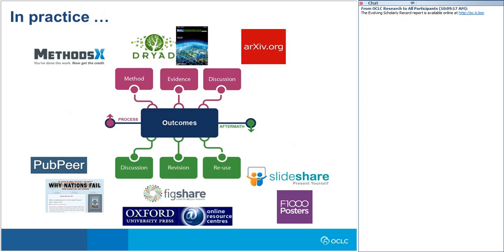To make the picture more concrete, here are specific examples for each component. For 'method,' Methods X is a journal recently launched by Elsevier allowing researchers to publish details about methodological innovations — their tagline is 'releasing the hidden gems from your lab notebook.' For 'evidence,' Dryad is a repository of data sets associated with published articles in the life sciences; the Geoscience Data Journal published by Wiley provides a platform for formally publishing research data through a peer-reviewed process. For 'discussion,' arXiv is a preprint repository allowing scholars to expose their work to peers prior to formal publication.